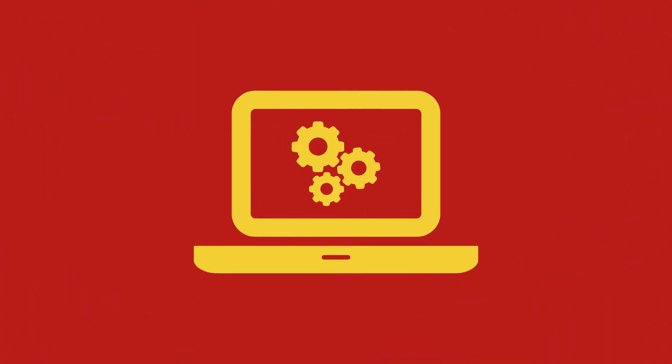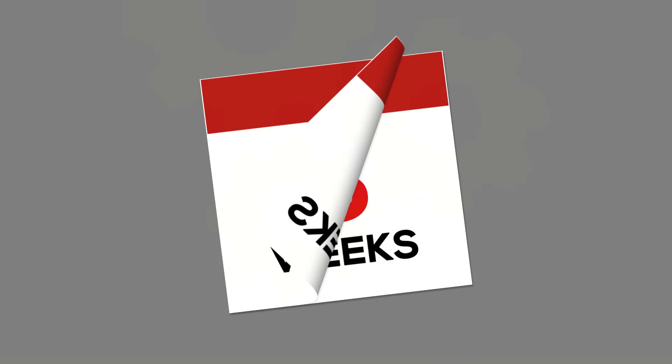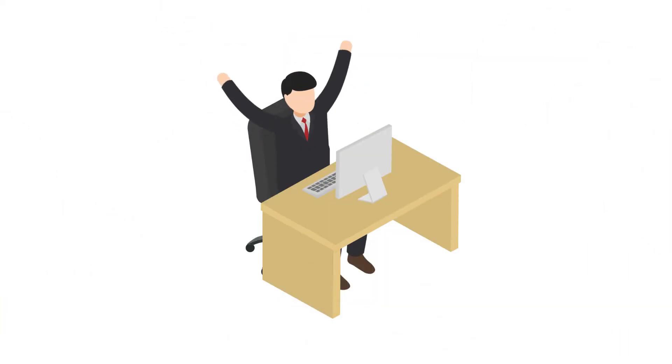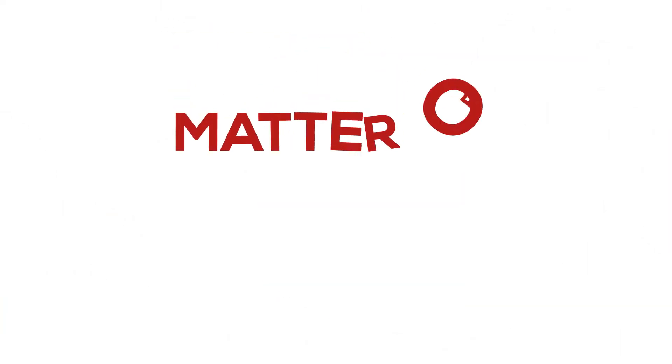What if there was a tool that could automate that manual testing? What if it reduced those six weeks down to two days? And what if it could be up and running in your environment in a matter of hours?